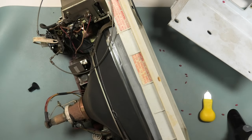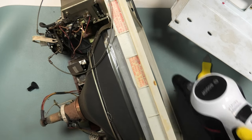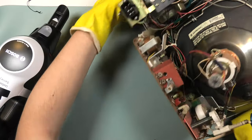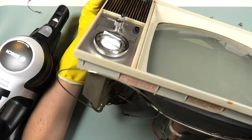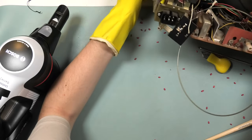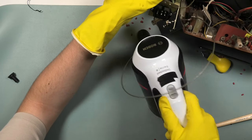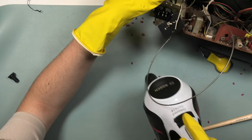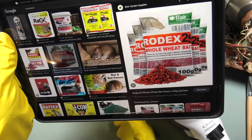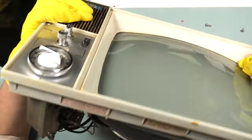First I want to vacuum them all up and take them out of the case. My first assumption would be to say that this is rat poison — but why there is so much of that in this television, I don't know. Maybe it could be something else. I hope it is just some weird hard muscle packing material.